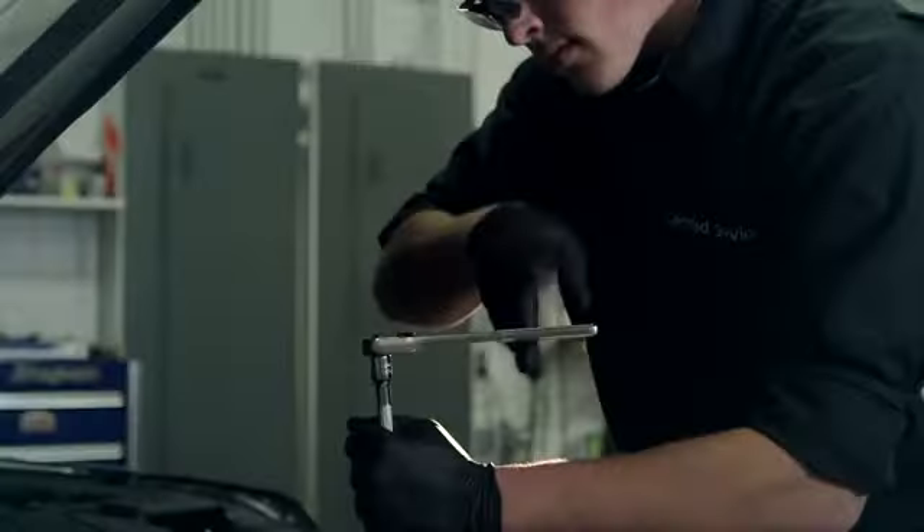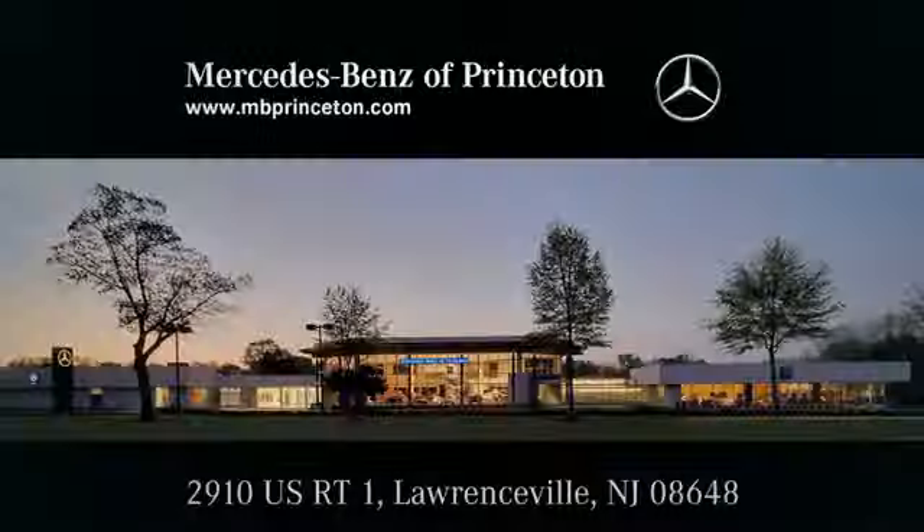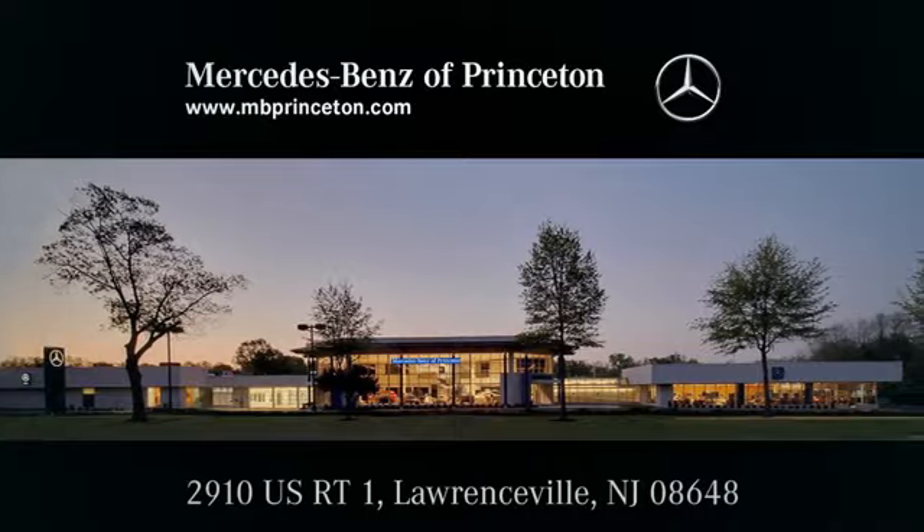Mercedes-Benz of Princeton is equipped to handle all of your automotive needs and has a long-standing history of excellence. Give us a call or visit us in person at 2910 U.S. Route 1 in Lawrenceville.